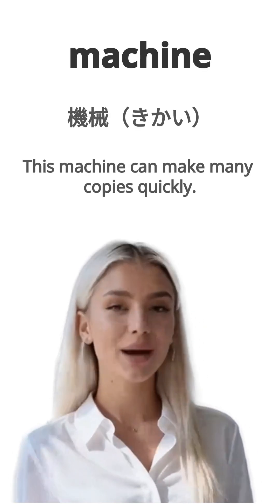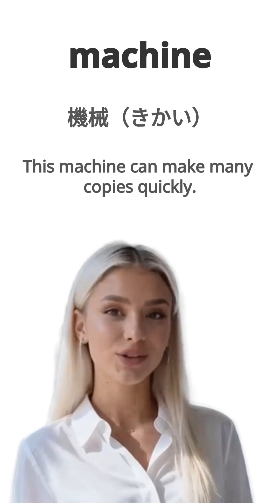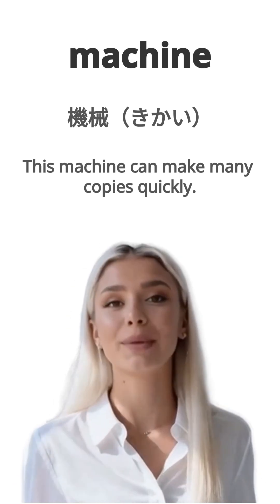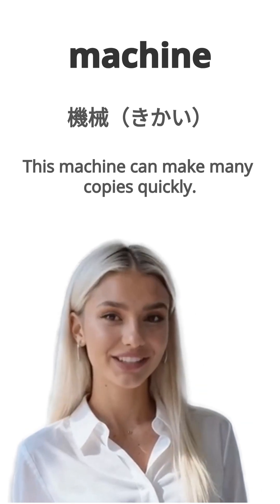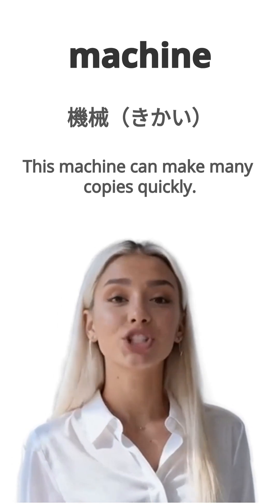English is machine. Japanese is kikai. Example, this machine can make many copies quickly. Kono kikai wa subayaku takusan no kopii wo tsukuremasu. Repeat, machine.